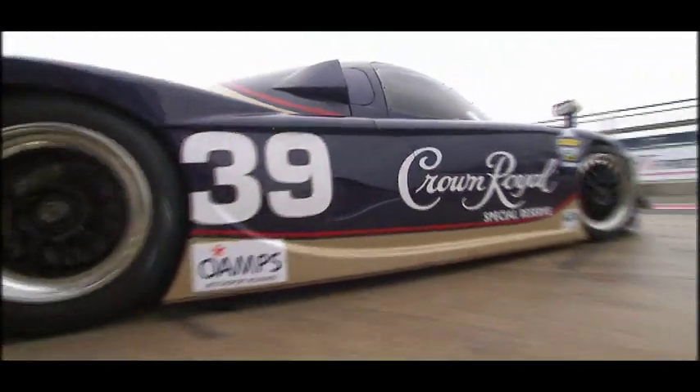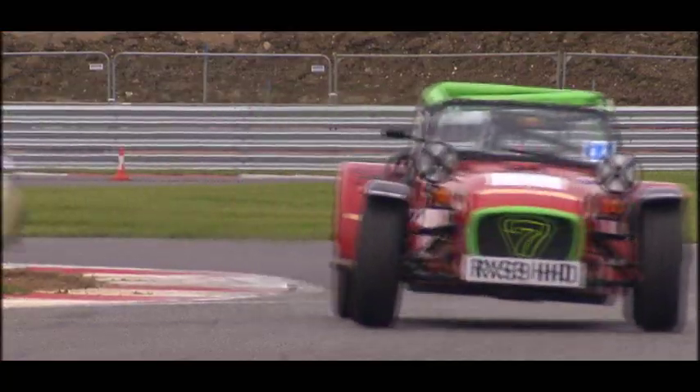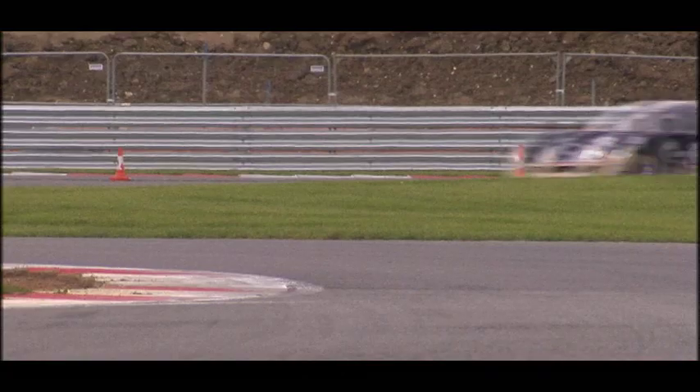Test day at Silverstone. Seat insert fitted, Ross is ready to go. Very happy — great for me today to get a bit more time in the car, certainly on a circuit I know, being at Silverstone.